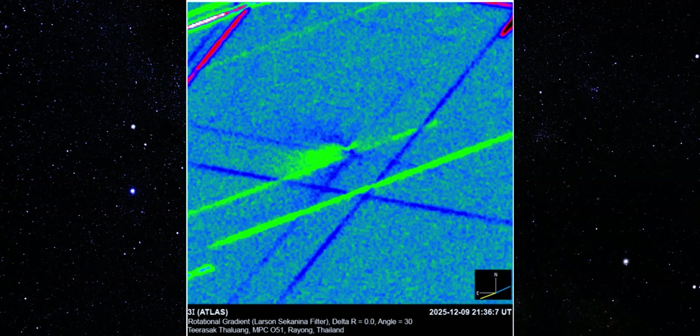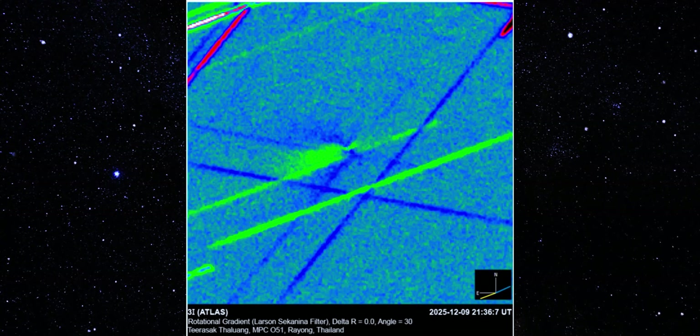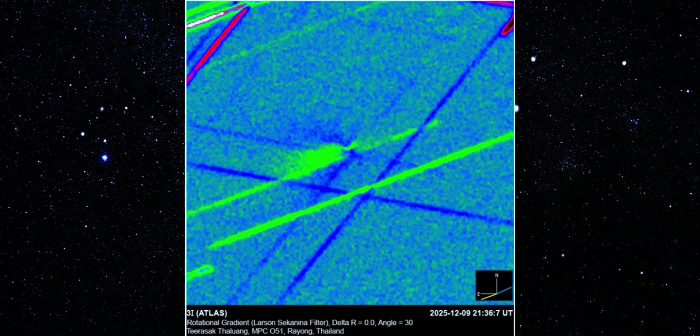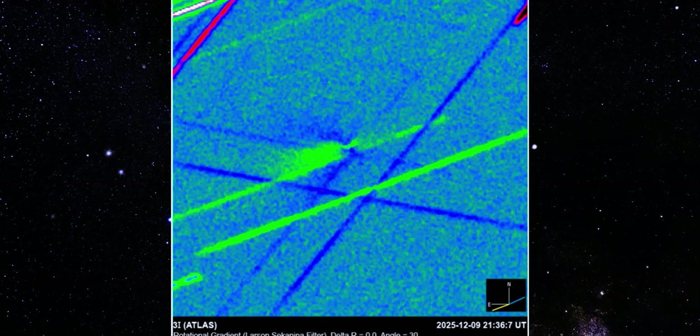But what you're seeing here is neither subtle nor symmetric. A bright, sharply defined structure is pointing straight toward the sun — not drifting, not fading, not breaking apart. It's holding its shape frame after frame, like something pushing outward with precision, not randomness.